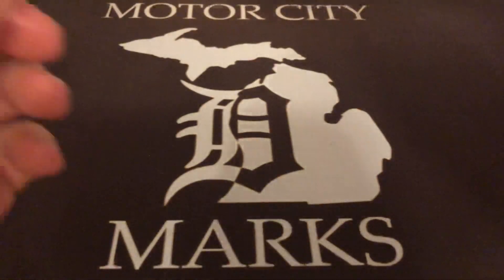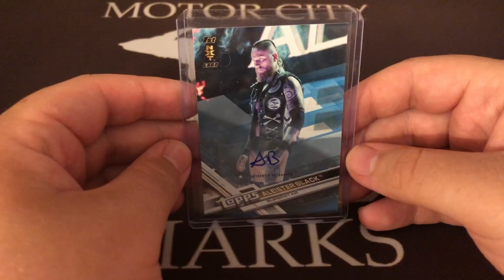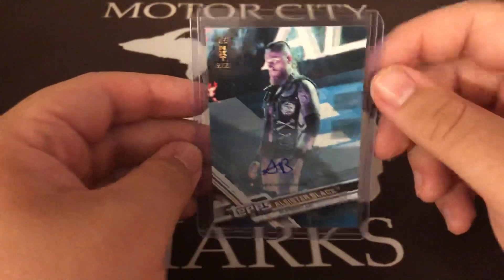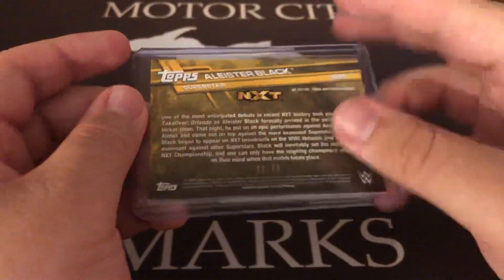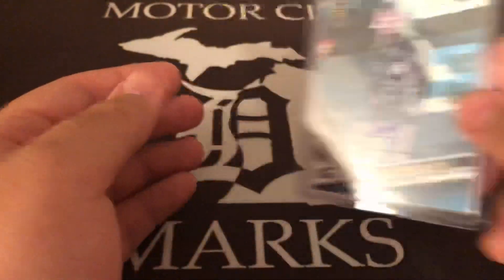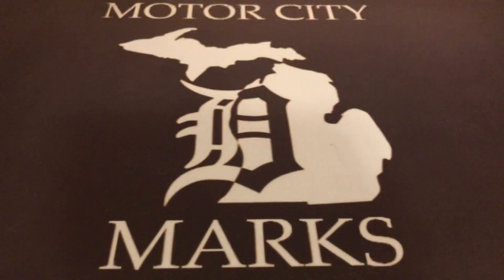Alistair Black — I already have the base autograph, but I found this blue version and it's a nice upgrade. It's numbered out of 50, and blue is my favorite color so I definitely had to pick that up. This was like a $40-$50 card for the longest time; it's cooled off a little bit, but yeah, definitely happy to pick that one up.